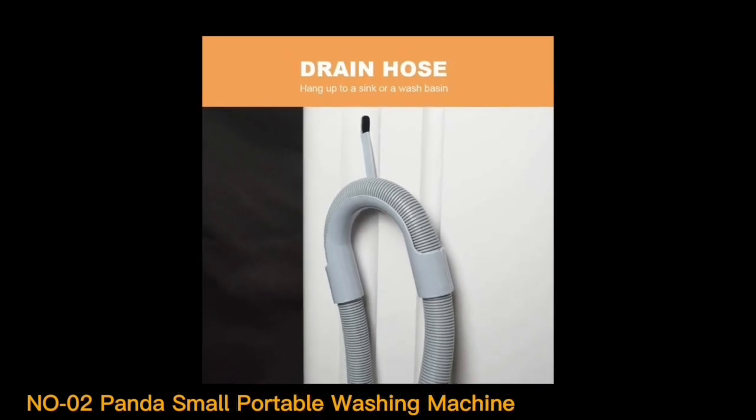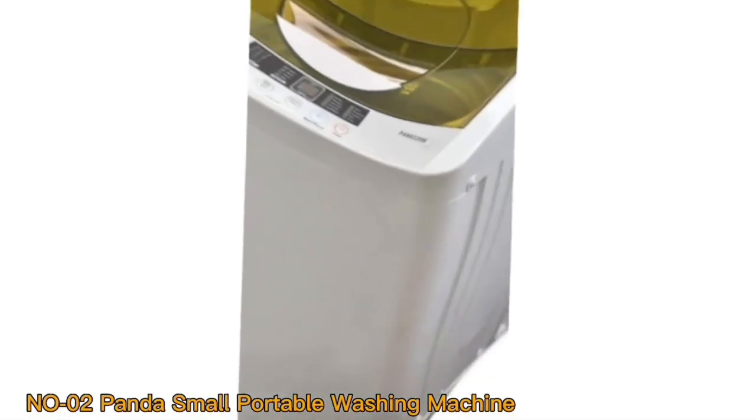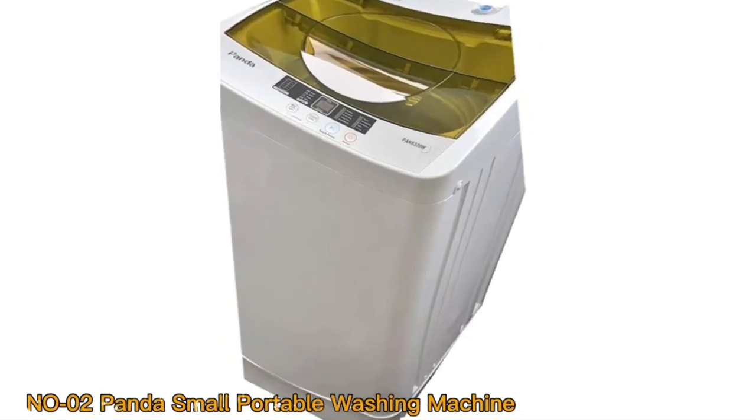In a world where convenience and practicality reign supreme, the Panda Small Portable Washing Machine stands as a noteworthy contender, redefining how we approach the age-old chore of laundry.